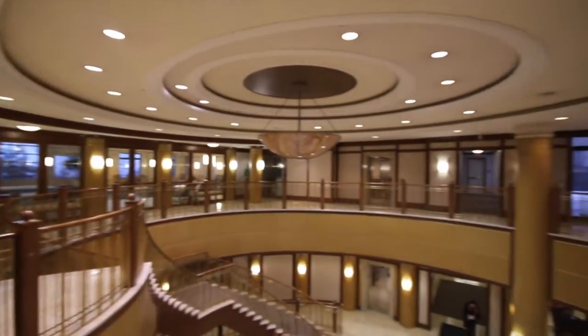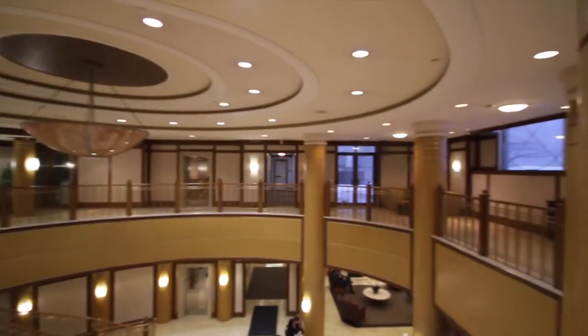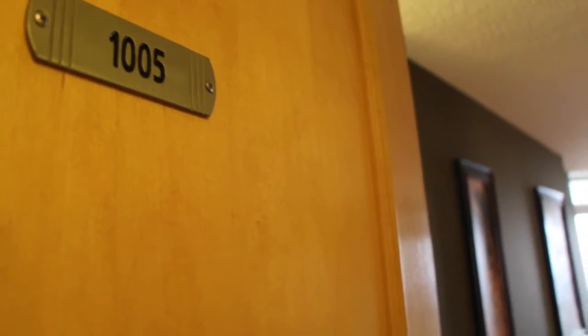I welcome you to notice the high quality fit and finishes that you've come to expect in a Tridel condo. Immediately upon walking into this building you can tell it is a Tridel building and it's a pinnacle of luxury located in the North York community. Join this vibrant neighborhood by making my brand new listing your next home — Suite 1005 at 78 Harrison Garden Boulevard.